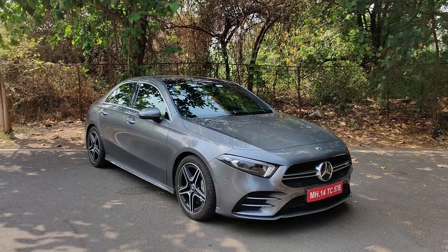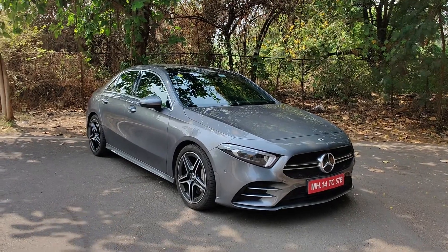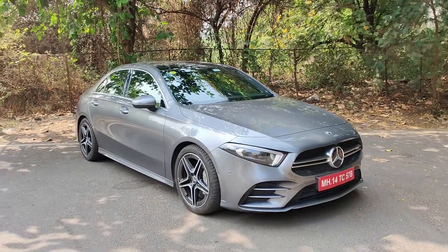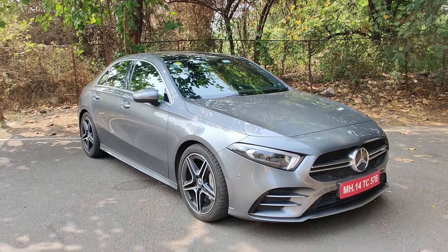Hi guys, I am Valki from Pravzon.com. This is a familiar vehicle in front of you — this is the A-Class limousine, but this is also the A35, the A35 AMG version of the same car which we reviewed a couple of months ago. We're going to keep it brief and tell you the changes over the regular A-Class limousine and what it's like to ride.